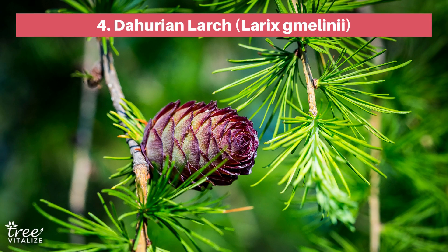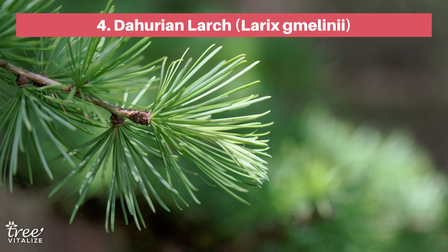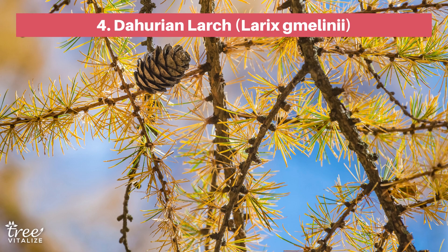Dubbed as the most cold-hardy tree in the world, the Dahurian Larch is found in the northernmost edges of the world's tree line. This tree is also drought-tolerant, fast-growing, and resistant to most pests. Some features to enjoy on your Dahurian Larch are its stunning conical crown and its soft green needles, which turn golden yellow in the fall.